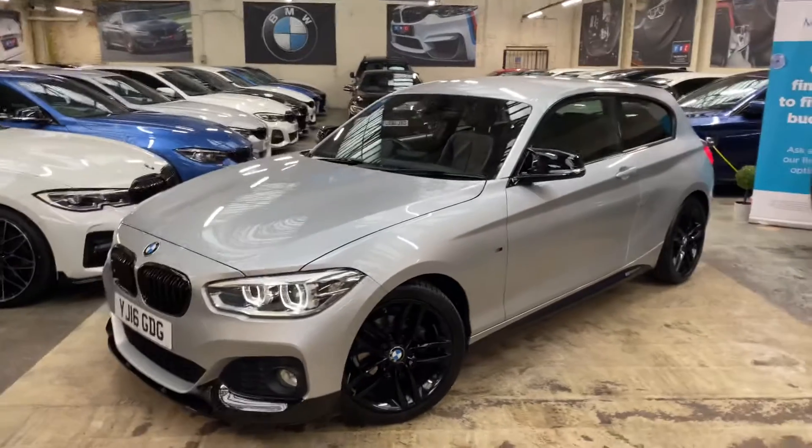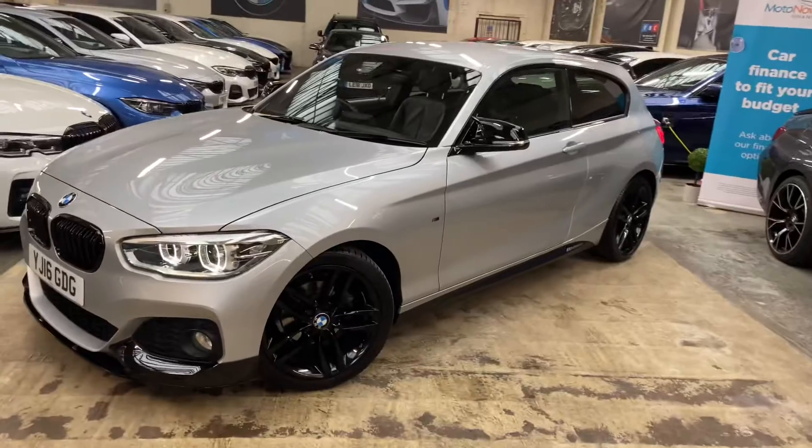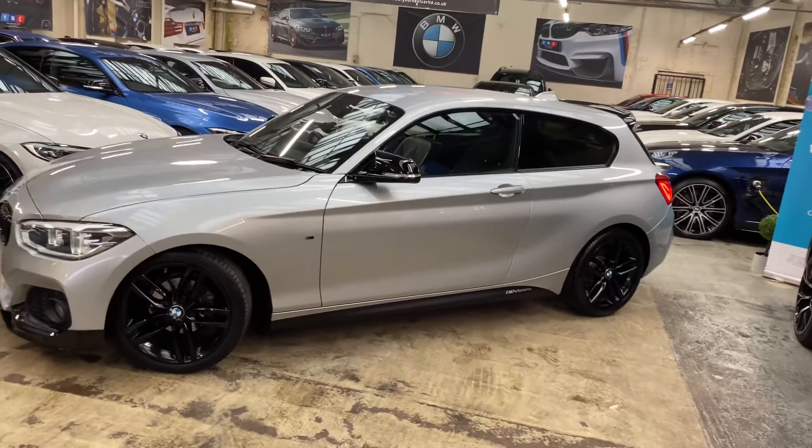As you can see, this one is a facelift model and comes with the LED headlights. It has the original 18-inch M Sport alloys, which we've had freshly refurbished in high gloss black.